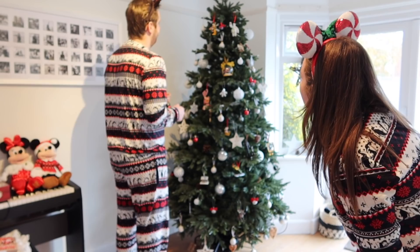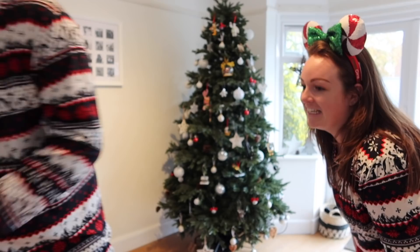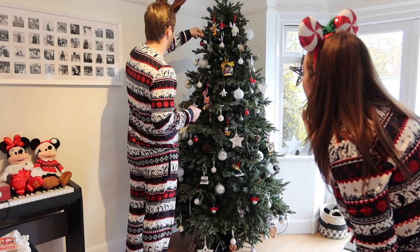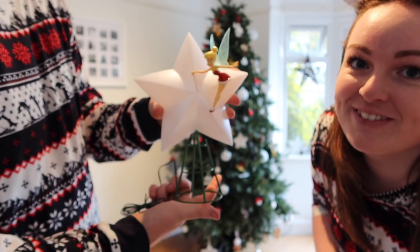I can't believe we're nearly there - it's really come together. Considering it's a mishmash of different baubles and ornaments from years and years of stuff we've been collecting, it's so unique to us. There are so many special memories on there. This is what we've chosen for the top of the tree - a little Tinker Bell that lights up. Ready? Put it on the top!